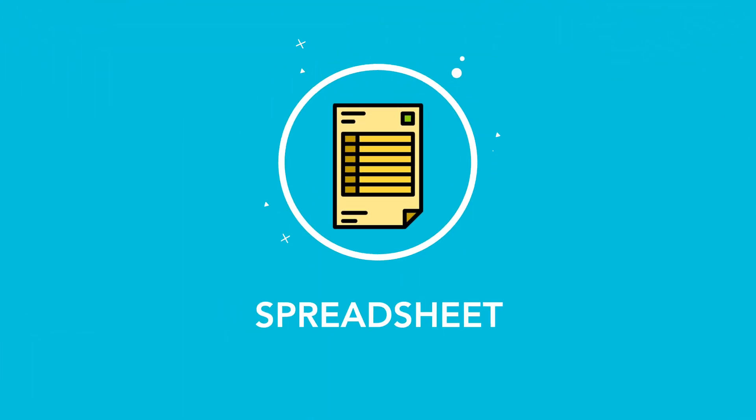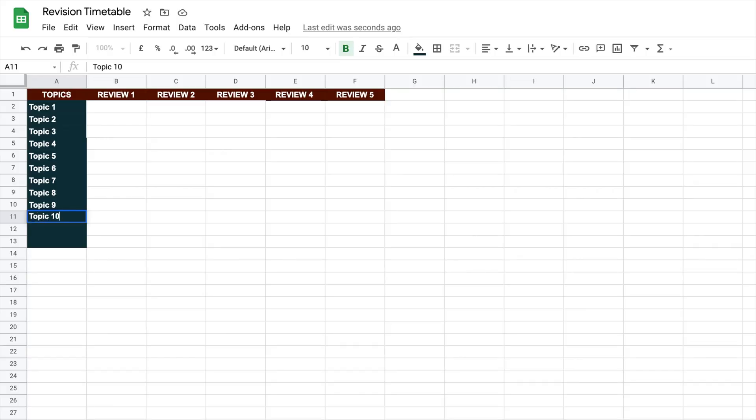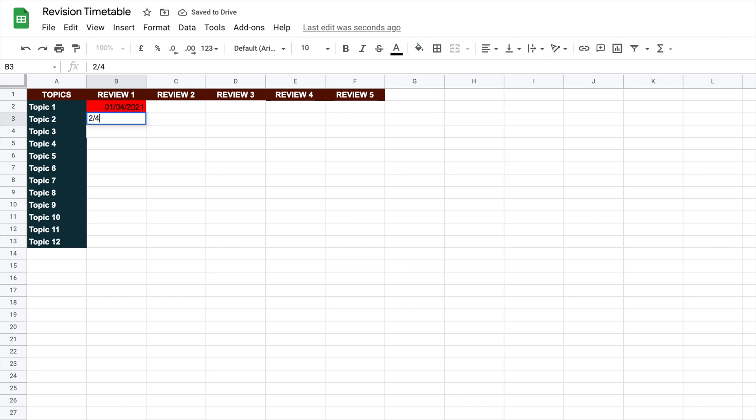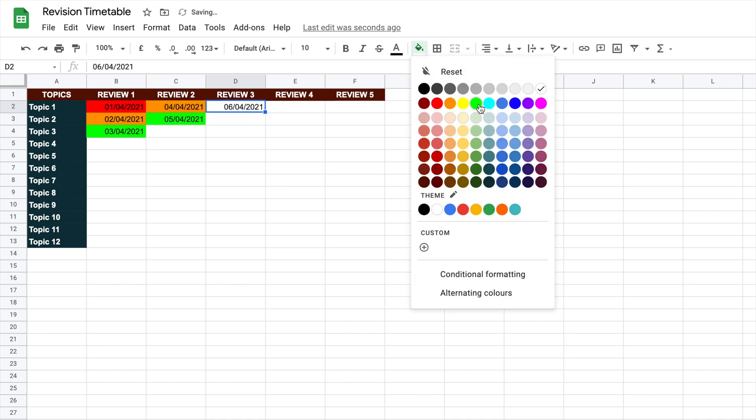The second method is creating a revision timetable using Google Sheets or Microsoft Excel, using traffic light colors to indicate how well you remember topics. Write all the topics you need to know for an exam in the left-hand column, with several review columns on the right. Each time you study a new topic, write the date in the review column. If you did poorly, mark it red. If you did okay but need further review, mark it orange. If you're happy you've learned the topic and don't need to revisit, mark it green. Give priority to red topics, followed by orange, with the goal of marking all topics green before the exam date.